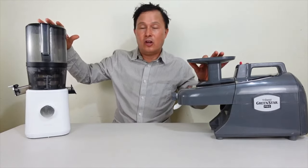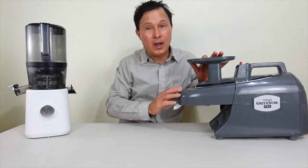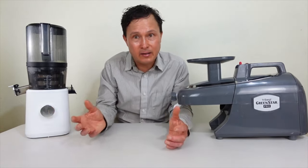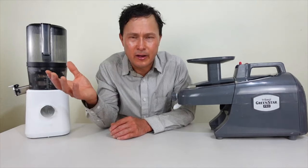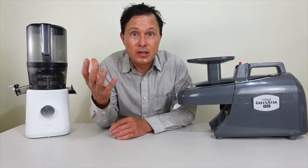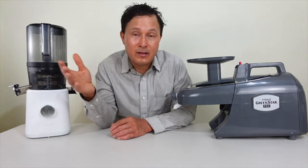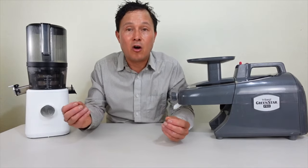The two juicers today are the Nama J2, classified as a vertical single auger juicer, and the Green Star Pro, classified as a twin gear juicer. Think of it like comparing apples to oranges — both are fruits, but they're very different. Both these machines make juice, but they are also very different in how they operate.